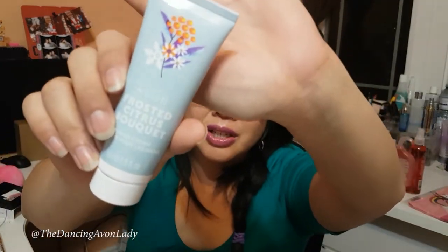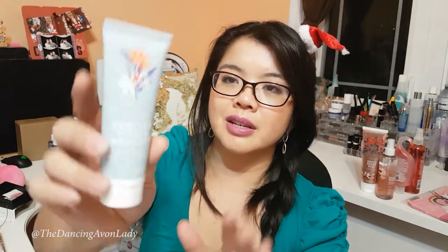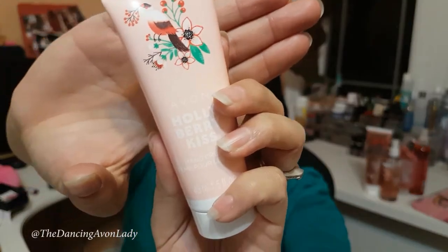It almost smells like it has a hint of vanilla — like vanilla cream, vanilla citrus, vanilla orange cream. Doesn't that sound yummy? It's not as sweet as the Holly Berry Kiss — it's a little bit more like, oh, hello, good morning. But it is really, really nice. I like the fact that this has a bit of a warmer scent to it, but this one is much more feminine. The packaging is really cute — it has little clementines on a stem with a snowflake and flowers. The Holly Berry Kiss had a bird with some flowers and berries, which is quite nice.